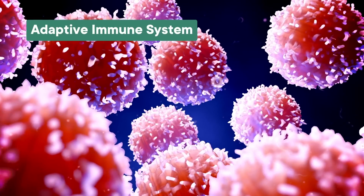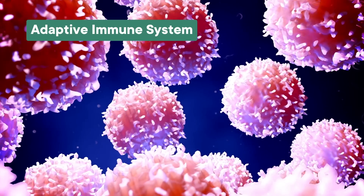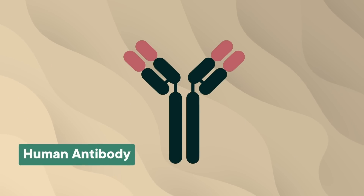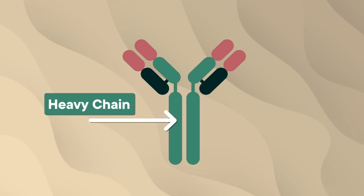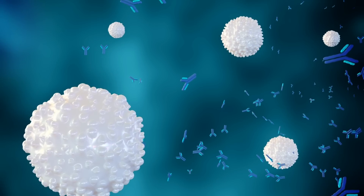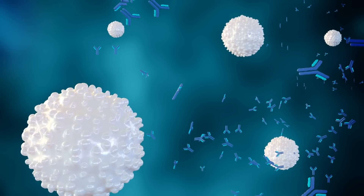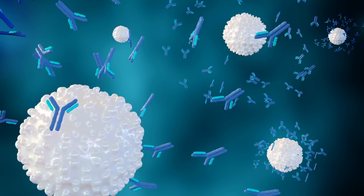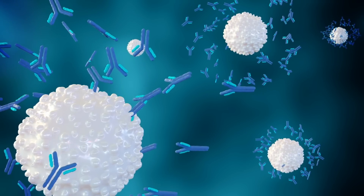Our immune system is basically a tiny army inside the body, constantly fending off invaders and threats. The special forces of that army would be the adaptive immune system, which is made of cells that target specific pathogens and learn to fend them off by producing one key weapon: antibodies. In humans and most other animals, these antibodies are Y-shaped proteins with two long heavy chains that make up the long part and two light chains attached to the little legs of the protein. The proteins along the chains are designed to stick to the surface of different pathogens, messing up their ability to cause trouble and making it easier for bigger cells in our immune system to come along and eat the pathogen up.